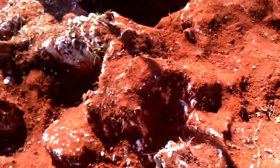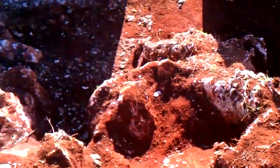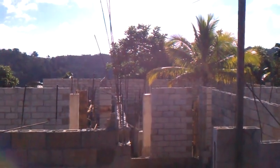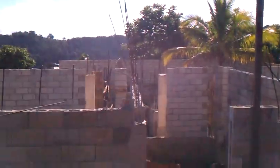Hopefully that gives you a good idea of how the digging out is going. Thanks, Mike. Bye.